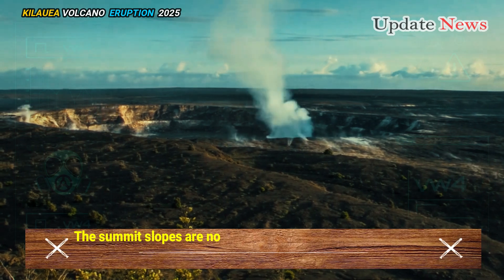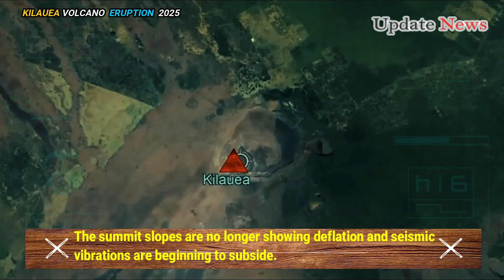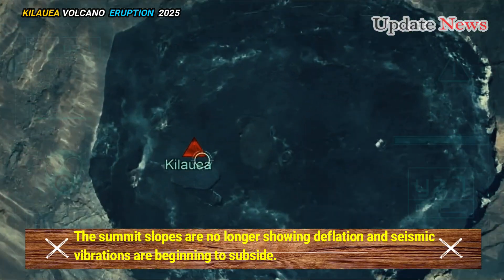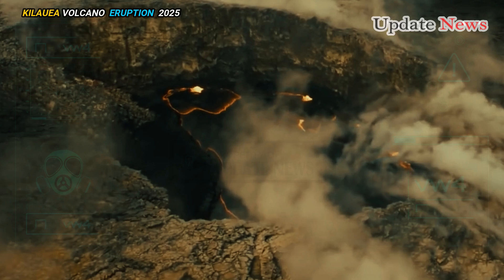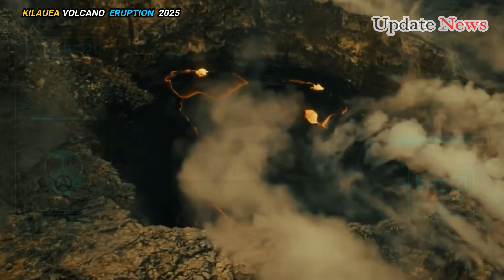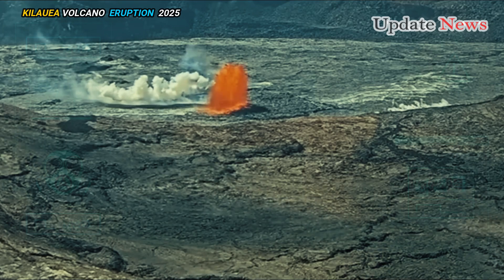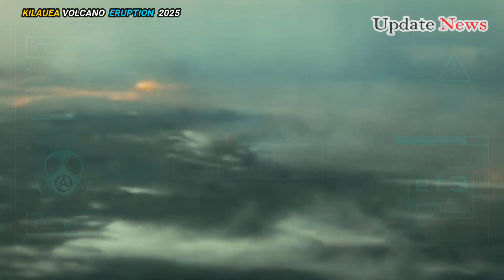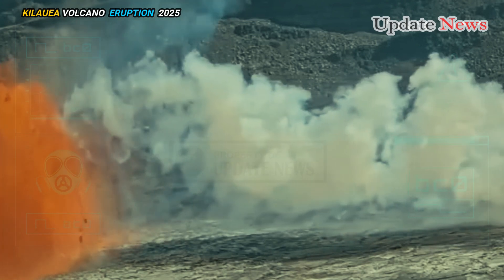The summit slopes are no longer showing deflation, and seismic vibrations are beginning to subside. Lava flows are barely visible and seismic vibrations are approaching background levels. Visible volcanic gas emissions have also decreased significantly, indicating that the eruption has slowed significantly and appears to be subsiding.